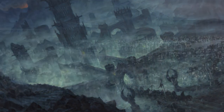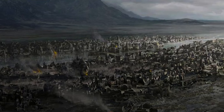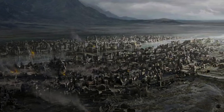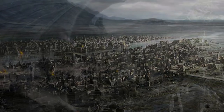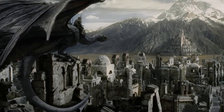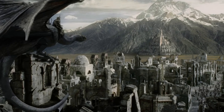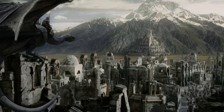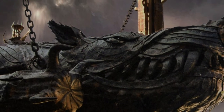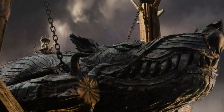Grond would then have been carried by the armies of Morgul through the ruins of Osgiliath, crossing the river Anduin and onto the fields of the Pelennor. Grond was then assembled and made ready for battle until it was called for by the Lord of the Nazgul, who ordered the siege of Minas Tirith. Grond hung from a massive frame of wood and iron on thick black chains.